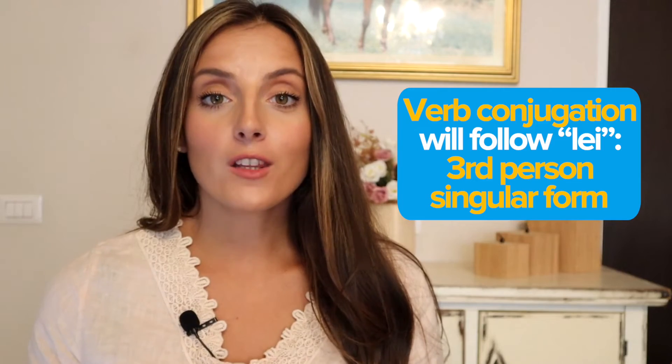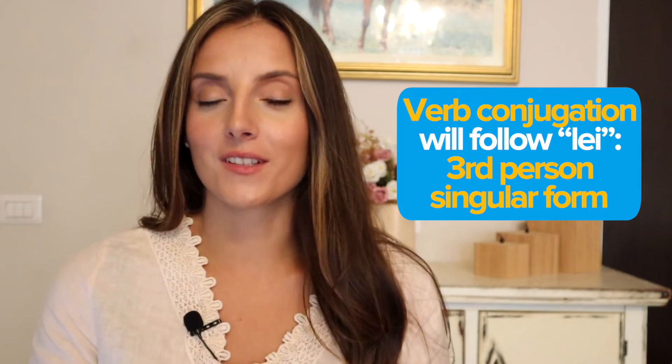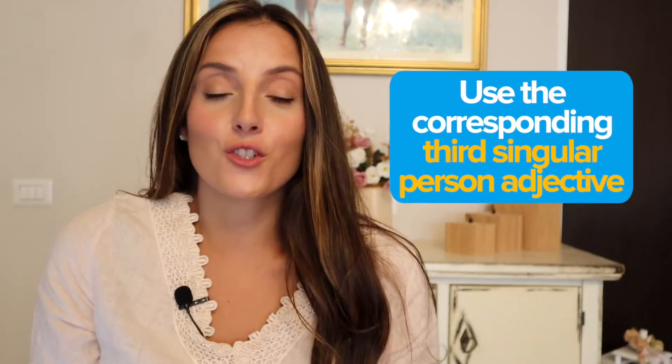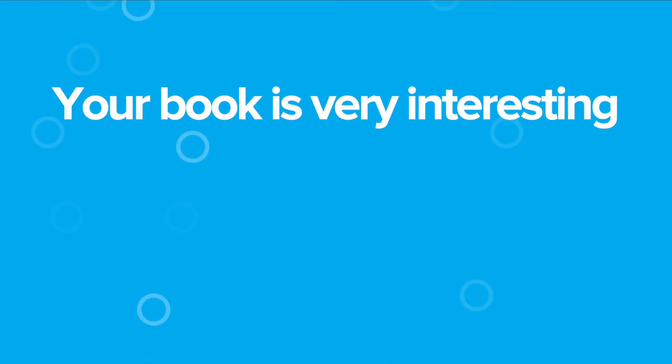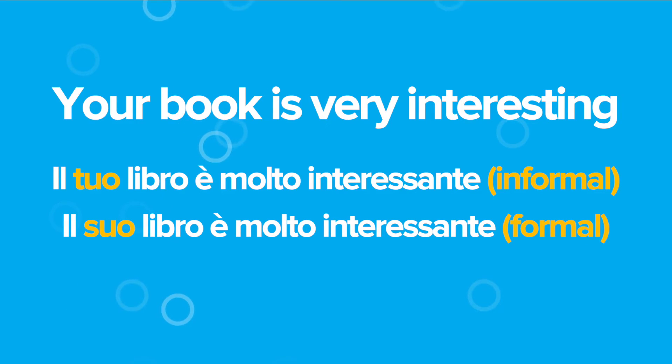On the other hand, l'italiano informale, the informal Italian, is more friendly and casual and it often implies that there's already a level of knowledge and intimacy with the other person. What makes such a difference is il pronome, the pronoun that we use to address someone. In Italian we have two different 'you' you can choose from: tu for informal talk, lei for formal speech. Note that the pronoun lei is the third person singular 'she,' but in formal Italian it means 'you' and it can refer to both men and women. Hence, the verb conjugation will follow the one of the pronoun lei. Example: Tu sei molto gentile (informal) — Lei è molto gentile (formal).